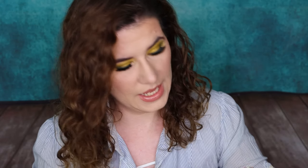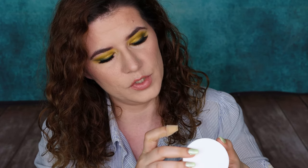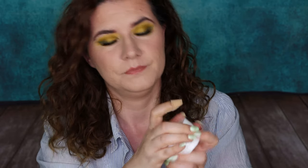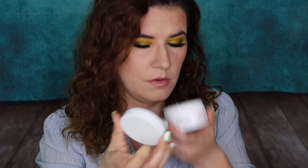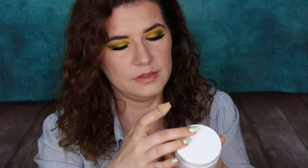Then we have rose and lemon enriched body cream. This is the brand Monceau's Paw. This smells fresh — I like the smell of it.